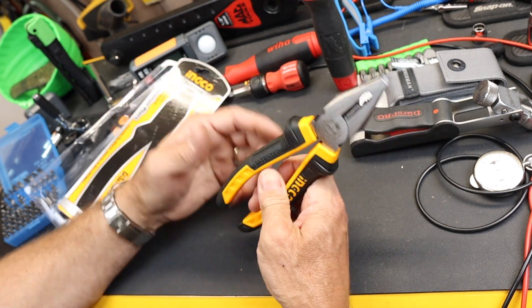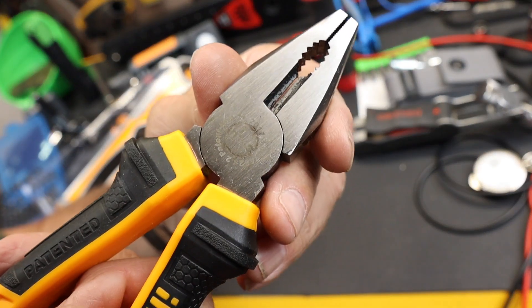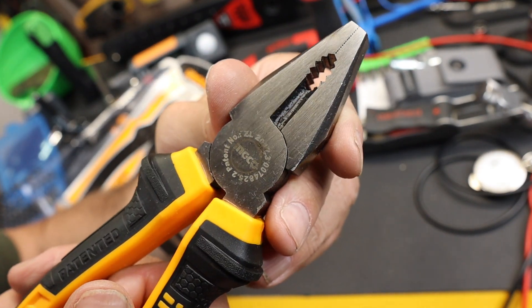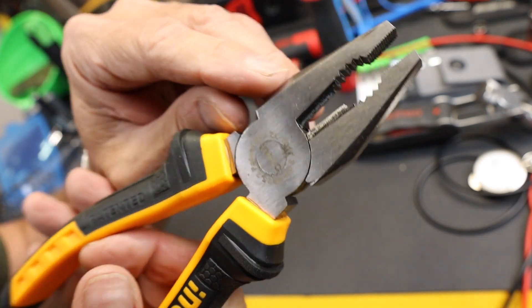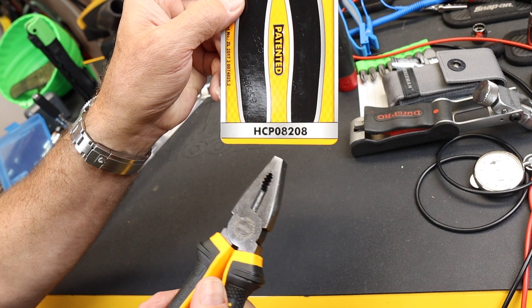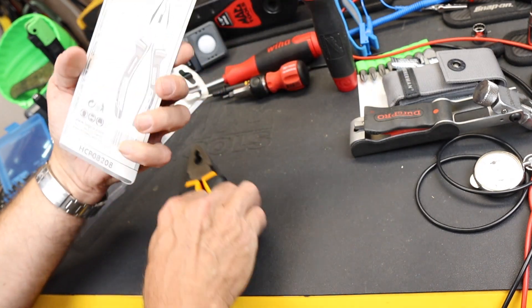Silky smooth, very little play. Big cutting knives that line up perfect through the rust or the corrosion. Looks like maybe more black oxide that spilled over. This is the model number HCP08208, in case you're wondering.